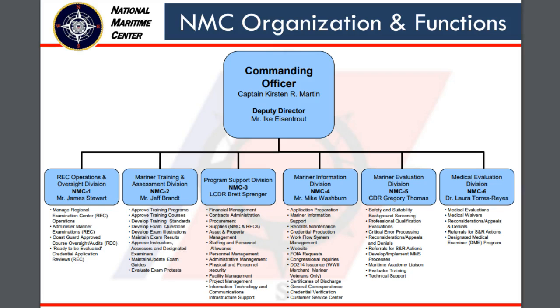The NMC is also responsible for sending out letters to test if you're required to do so, and ultimately they're the ones who send you your merchant mariner credential in the mail.